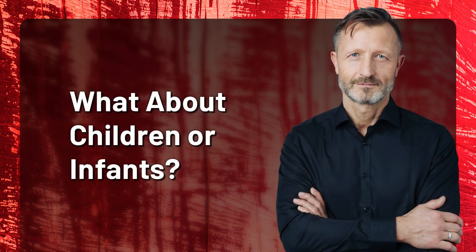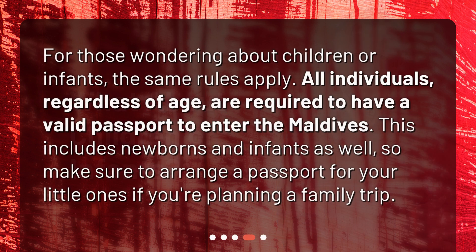For those wondering about children or infants, the same rules apply. All individuals, regardless of age, are required to have a valid passport to enter the Maldives. This includes newborns and infants as well, so make sure to arrange a passport for your little ones if you're planning a family trip.